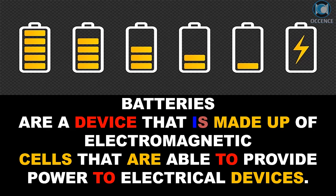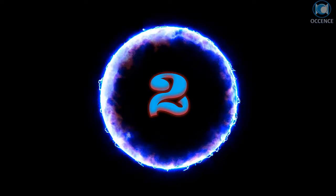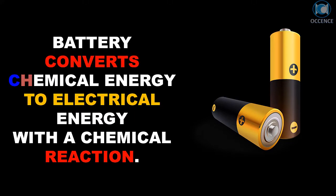Batteries are a device made up of electromagnetic cells that are able to provide power to electrical devices. A battery converts chemical energy to electrical energy through a chemical reaction.